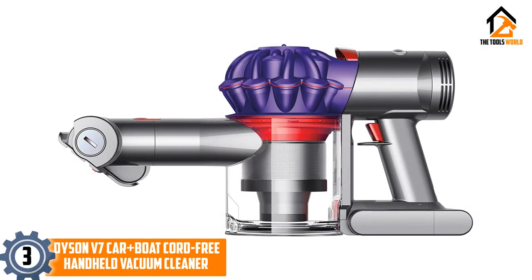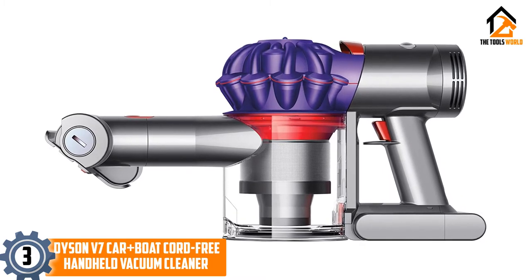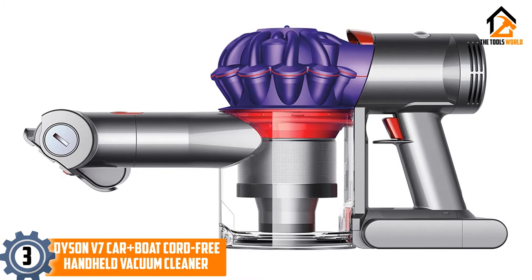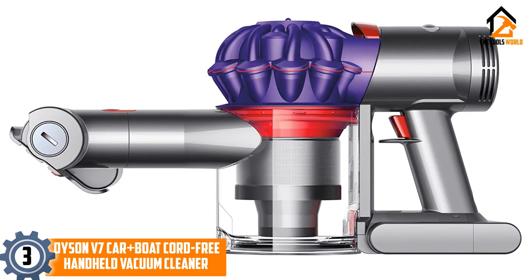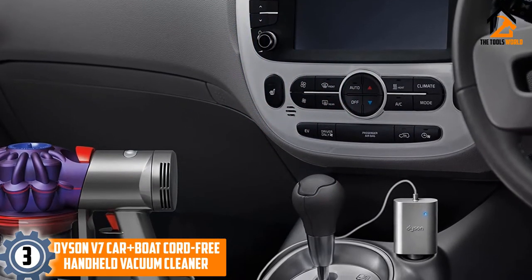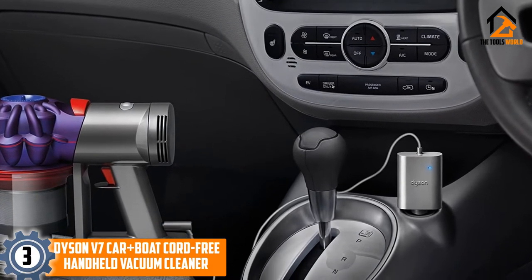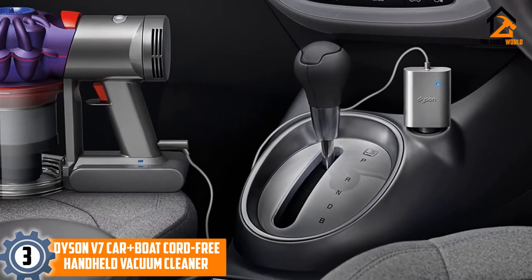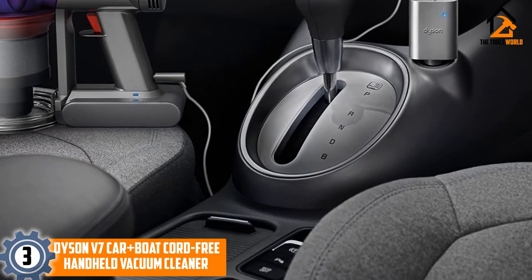At number 3, we have the Dyson V7 Car Plus Boat Cord-Free Handheld Vacuum Cleaner. Featuring the Dyson Digital Motor V7 and fade-free lithium-ion battery, this is the most powerful car vacuum available with a maximum 100 air watts of suction power. That amount of suction is enough to pick up dried mud, leaves, pet hair, crumbs, and pretty much anything else that can make the interior of your car dirty.